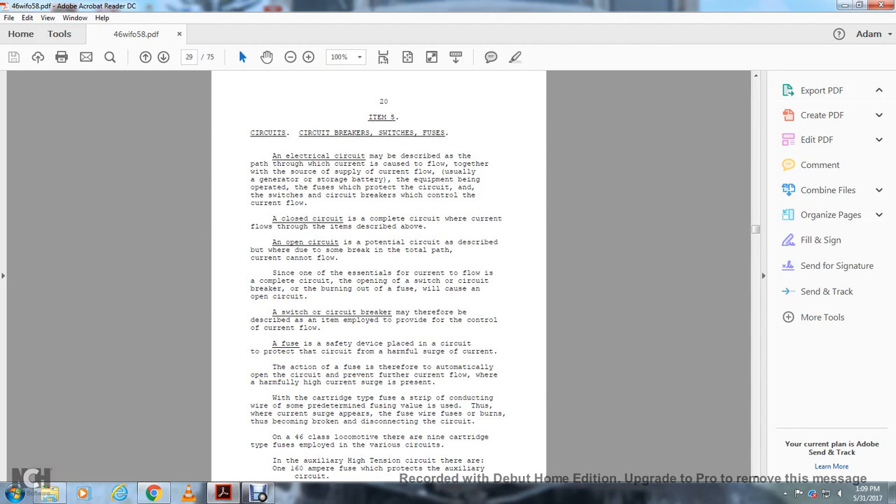Item 5: Circuit breakers and switches — fuses. Electrical circuits may be described as a path through which current is caused to flow, together with the source of current supply — usually a generator or storage battery — and the equipment being operated. Fuses protect the circuit, and circuit breakers with switches control the current flow. A closed circuit is complete when current can flow; an open circuit has a break in the path so current cannot flow.